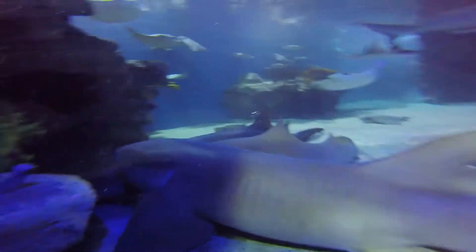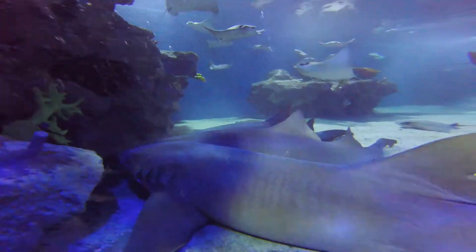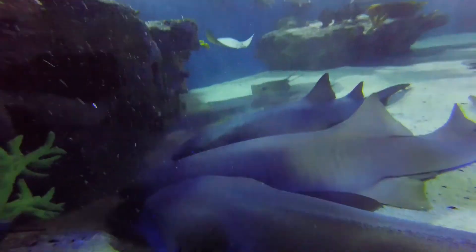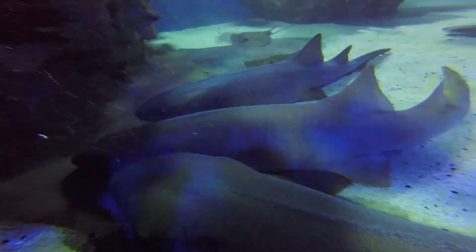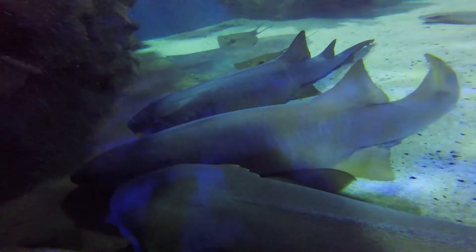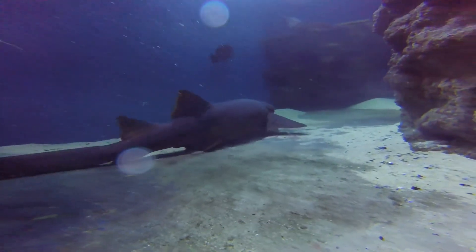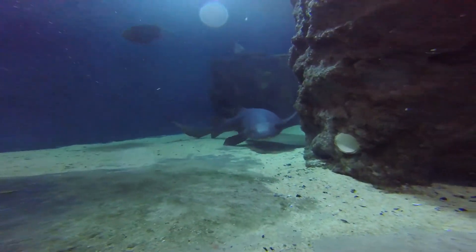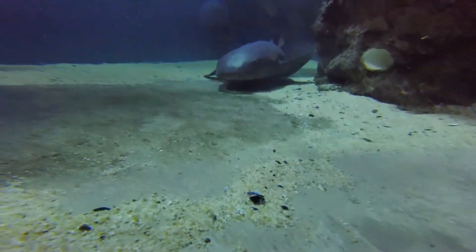Nurse sharks are actually very social for sharks. These guys can be solitary or be found in groups up to 50 or 100 large, and they typically congregate mostly around breeding season, but really they don't mind each other's company — so really any time of the year you might see multiple nurse sharks together.